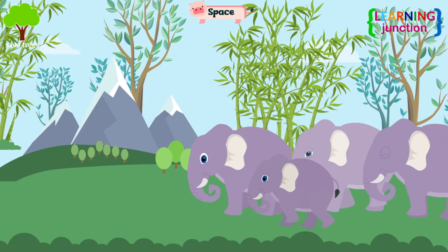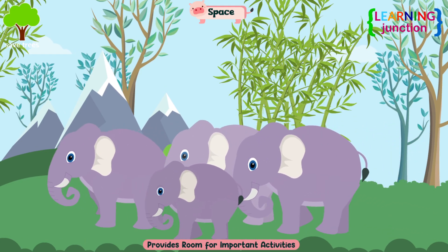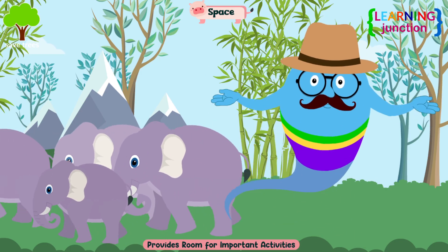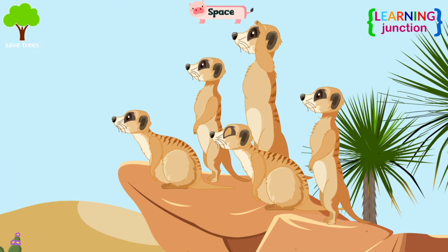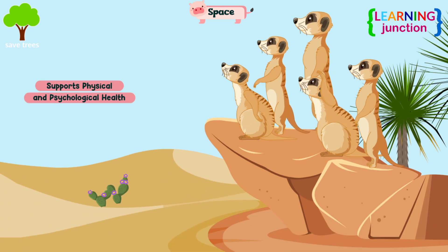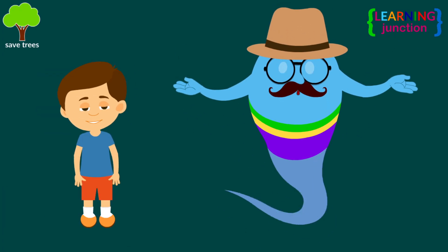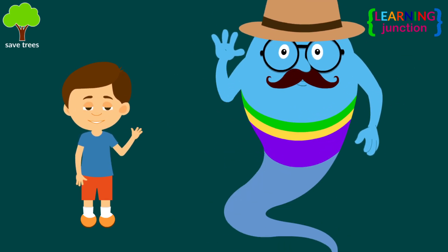Space. Animals need space as it provides room for important activities like finding food, evading predators, resting, and raising young. Decent space supports physical and psychological health. Now you know a lot about the topic. Stay tuned for more videos. Bye-bye.